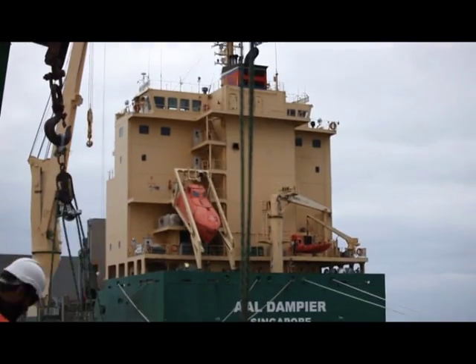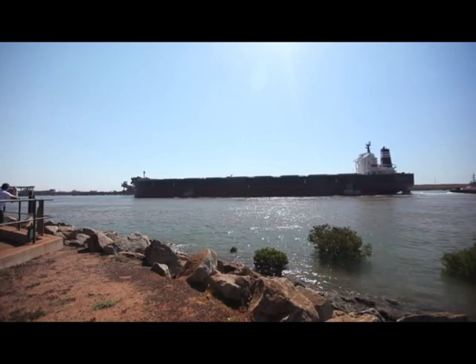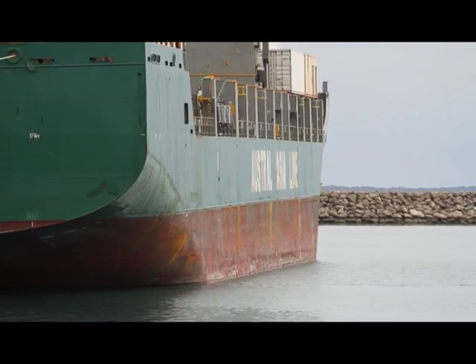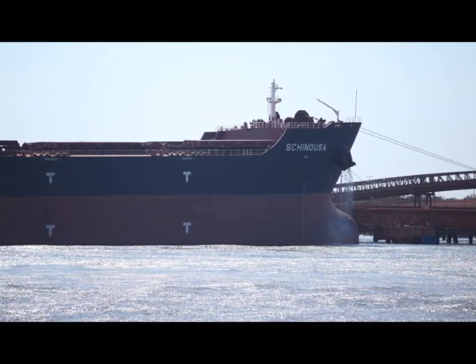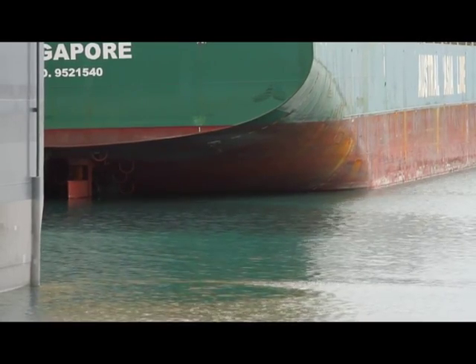Maritime industries the world over have long sought an effective and environmentally responsible method of cleaning boating and shipping vessels in a cost-effective manner. The build-up of microorganisms, algae or animals on the underwater surfaces of ships not only poses an invasive threat to native species, but the mere build-up of it on a ship's hull can impede a vessel's performance by between 15 and 40 percent, which translates into increased fuel and transport costs.